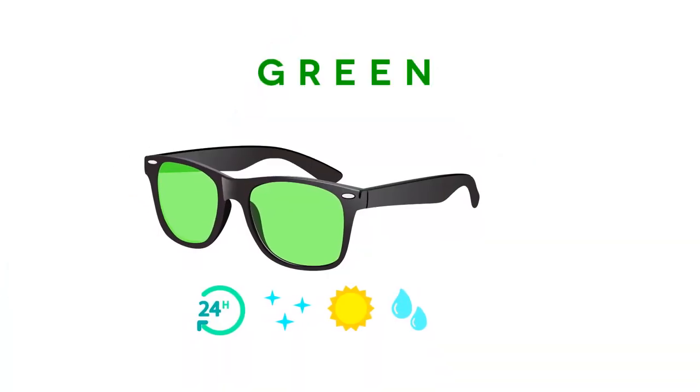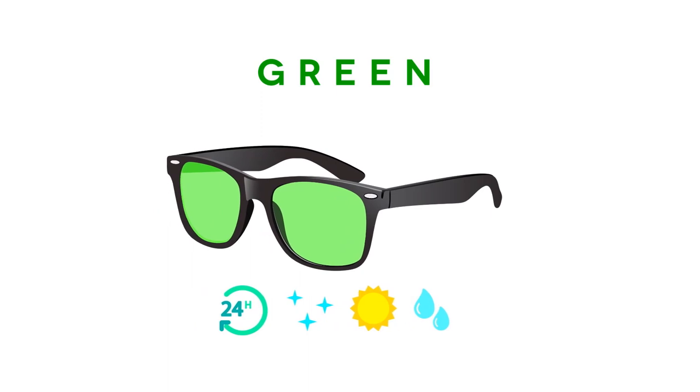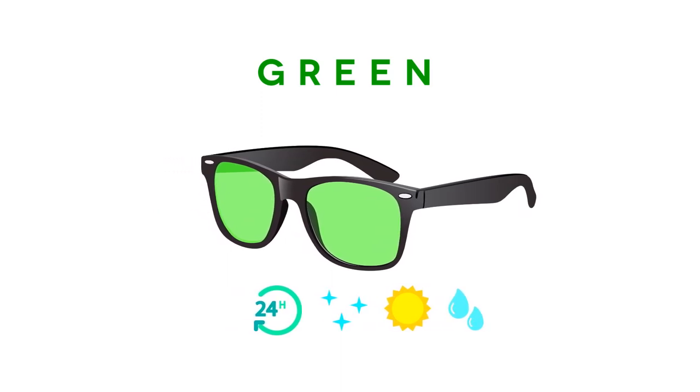Green lenses are ideal for outdoor activities. They are great for everyday use, reduce glare and brighten shadows, and are great in rainy or sunny weather conditions.